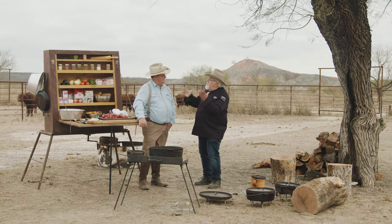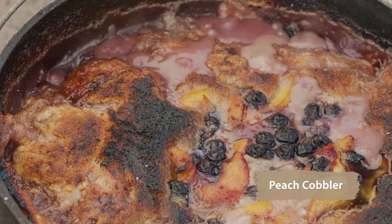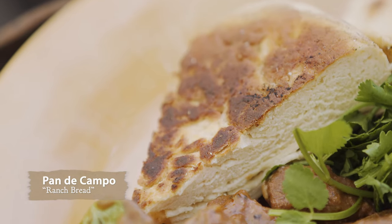We're gonna do some authentic cowboy cooking like we do in South Texas. We're gonna do a Mexican-style guisado, which is a stew. I'm also doing a peach and blueberry cobbler. And we're doing pan de campo, which is a real rustic bread that they've done on ranches down here for a couple of hundred years.